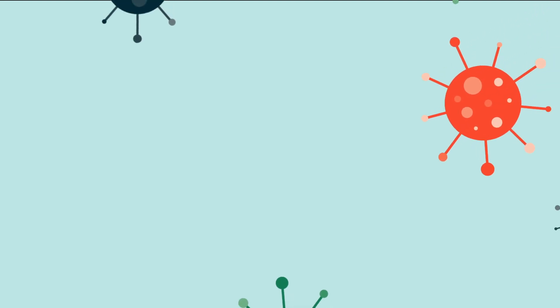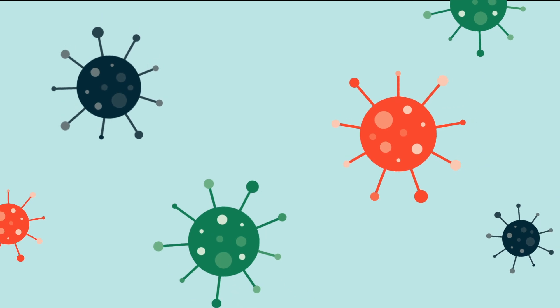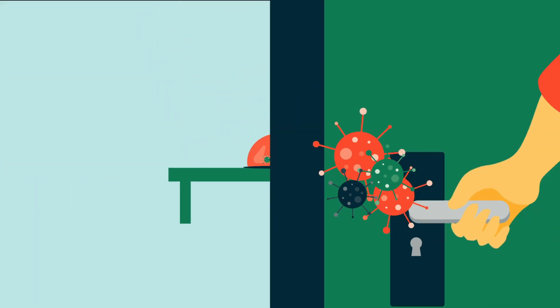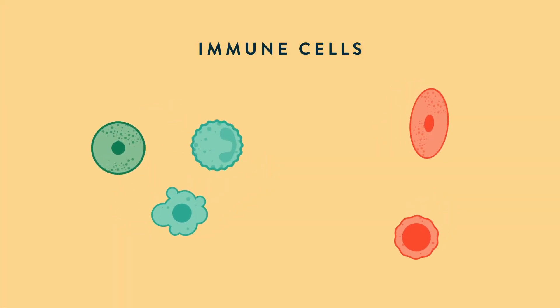Our bodies are constantly exposed to tiny microscopic invaders. They're in the air we breathe, foods we eat, and the things we touch. Fortunately, our immune system has a variety of ways to help keep us protected.